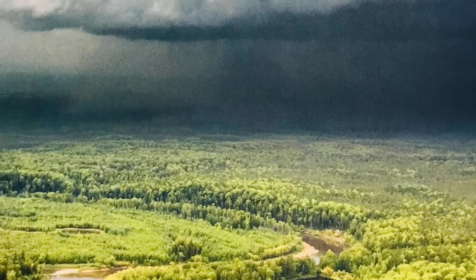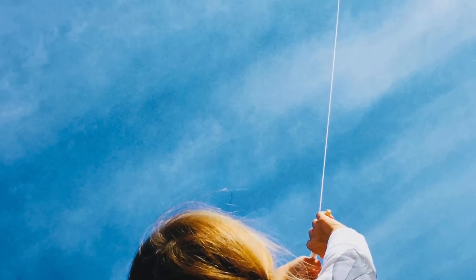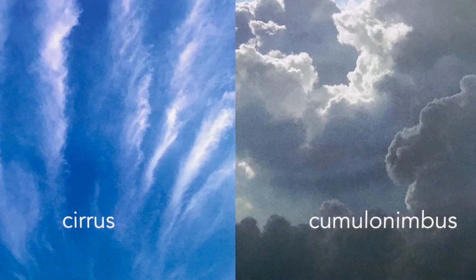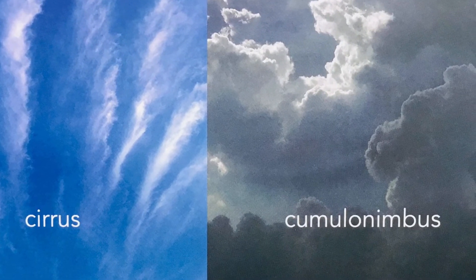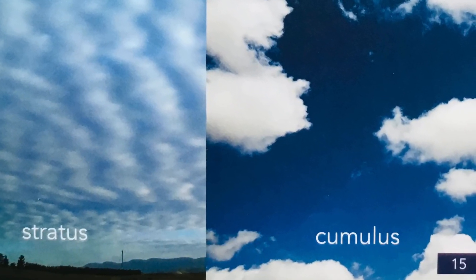Some clouds are low in the sky and some clouds are very high up in the sky. There's a cirrus cloud, a cumulonimbus cloud, a stratus cloud, and a cumulus cloud.